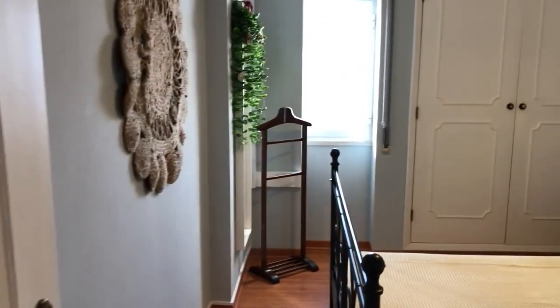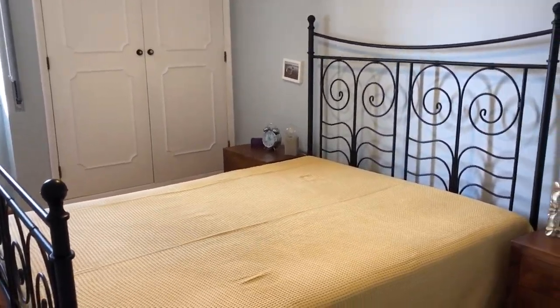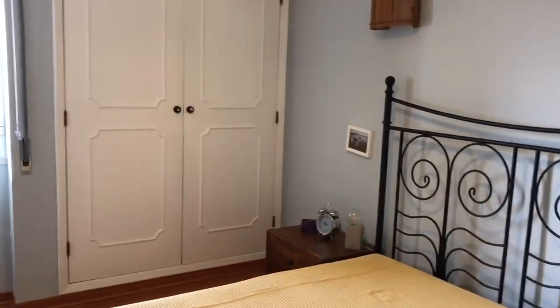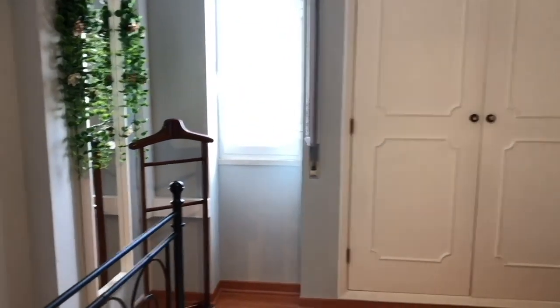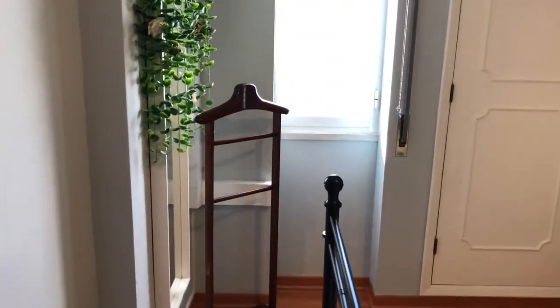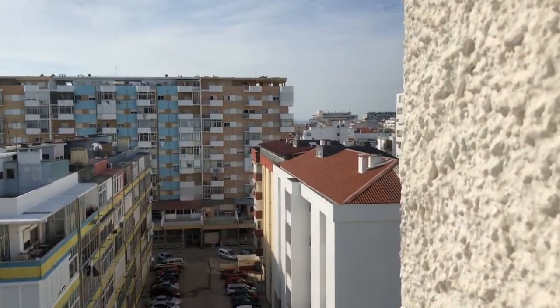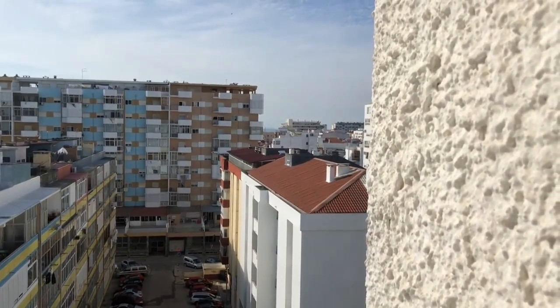On your right side you have the bedroom — a double-sized bedroom, two chests of drawers and a built-in wardrobe. The view is not specific, but you can see a little bit of the ocean over there.